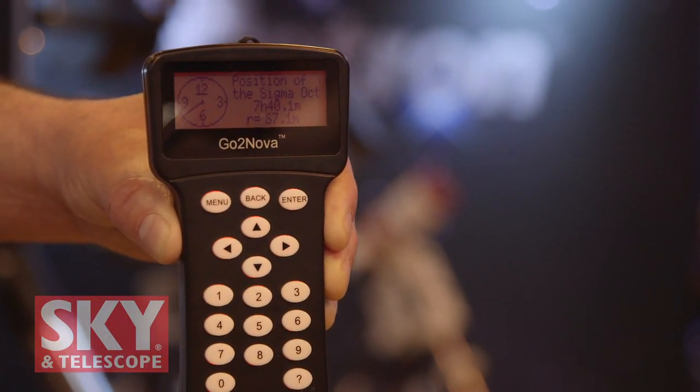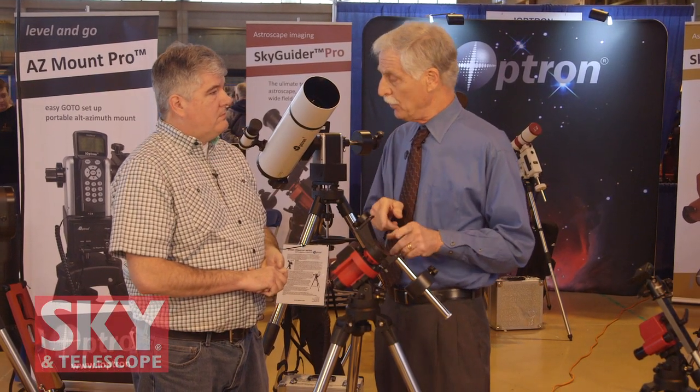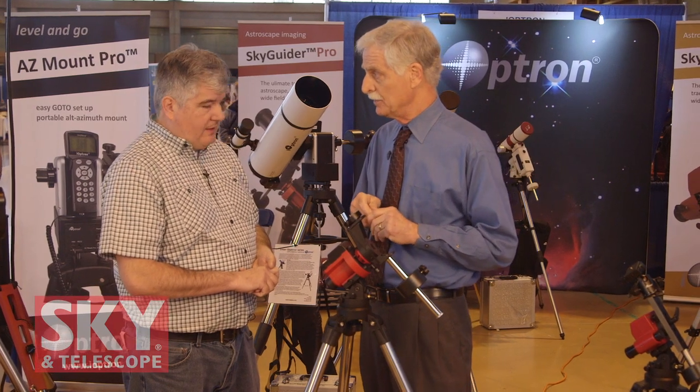The hand controller is an accessory. You mentioned it has a chart for Polaris to help with polar alignment — does this come with a polar alignment scope? Yes, this is a variable illumination power polar scope. Its etching actually matches the chart that you see on the hand controller so you know exactly where Polaris goes. The variable illumination helps you see the reticle at various lighting conditions. So the hand controller is optional, but the polar scope comes with the package.